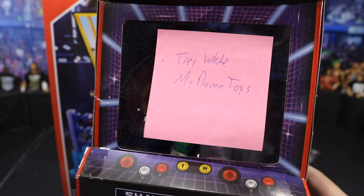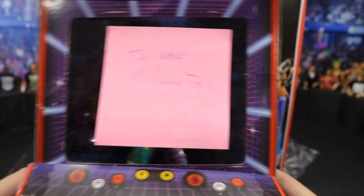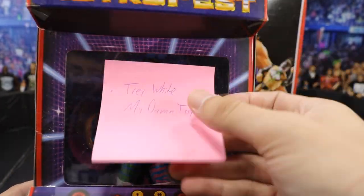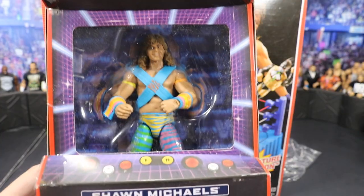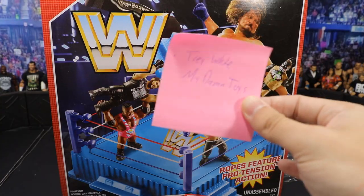That means somebody over at Mattel literally hand wrote this — wrote my name and the channel down — and that is just so sweet to me. I'm definitely going to keep this. Let me know down in the comments section if you want a full review on this Shawn Michaels. This thing looks beautiful. It's got a bunch of MDT colors in it. It was when he was part of the Rockers. This is the highlight of my day right here — the sticky note.